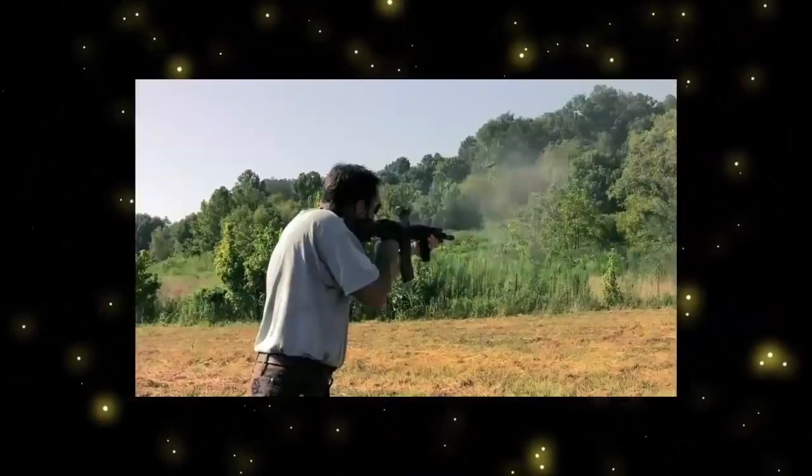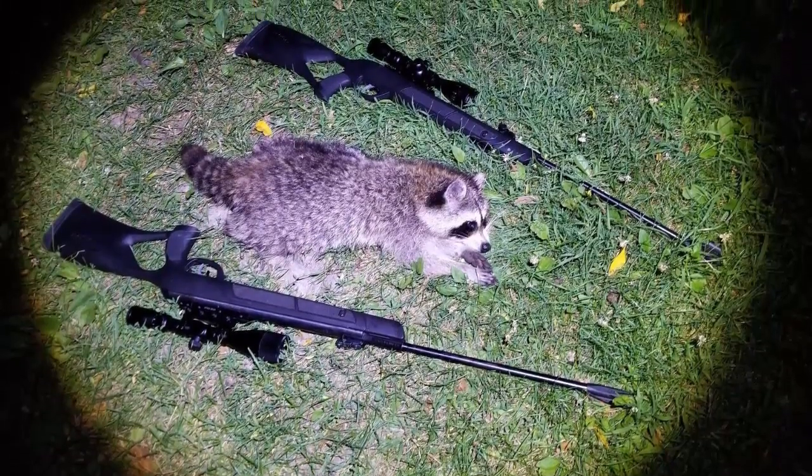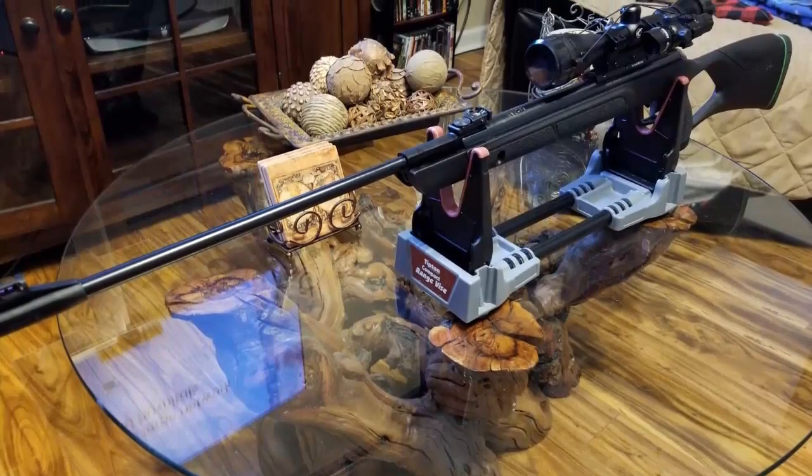Hello viewers, welcome to our channel. I am going to tell you about the 7 best, most powerful brake barrel air rifles. We have compared many products and selected only the best by comparing based on a few criteria and ranked them. We have selected the products considering many factors, importantly user feedback.